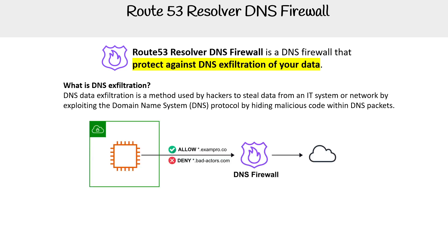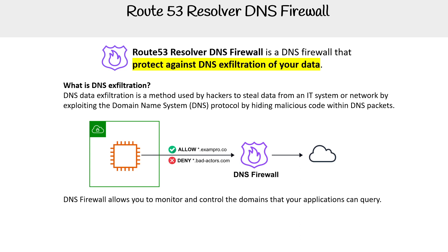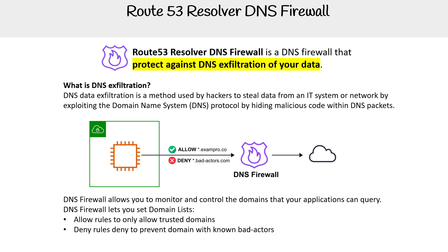The best way I can describe it — not the best at DNS knowledge, but Baker was really good at it, and he just doesn't go on videos. DNS firewalls allow you to monitor and control the domains your applications can query. DNS firewalls let you set domain lists, with allowed rules to only allow trusted domains and deny rules to prevent domains with known bad actors. You can centralize your DNS firewall policies via the AWS Firewall Manager.